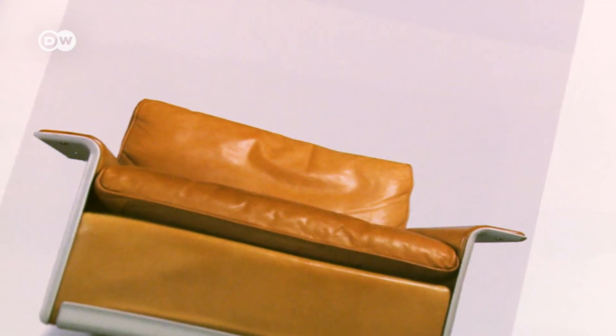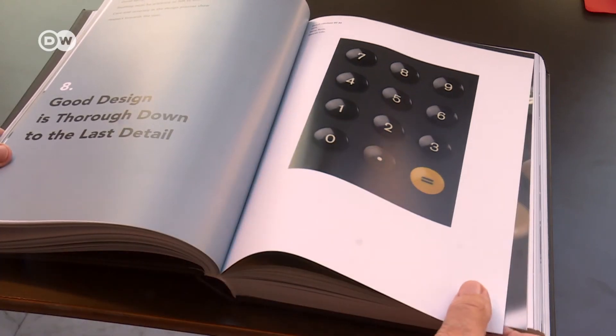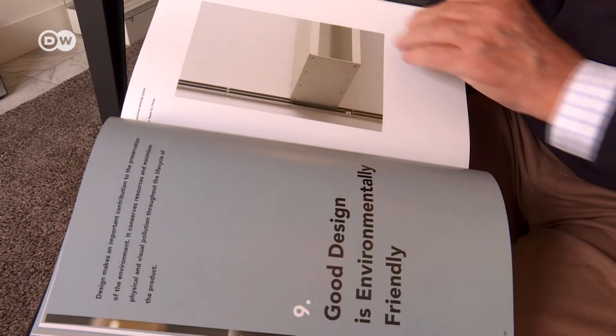The seventh principle: good design is long-lasting. The eighth: good design is thorough, down to the last detail. And number nine: good design is environmentally friendly.